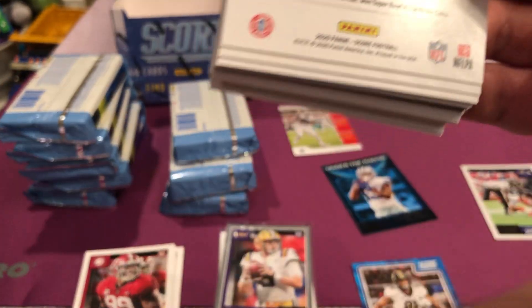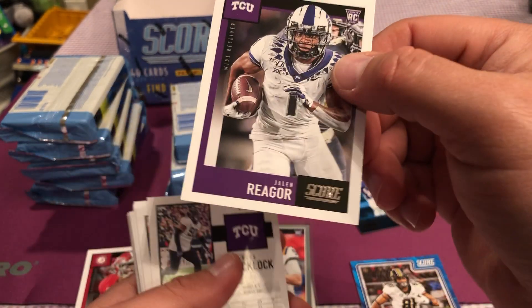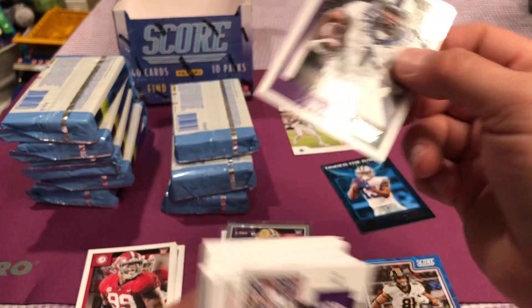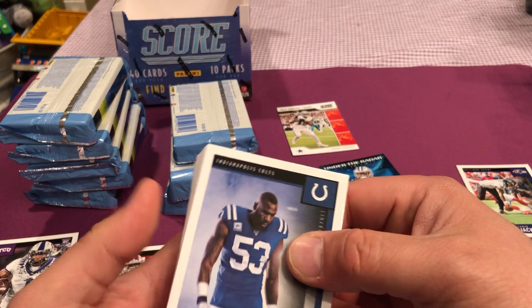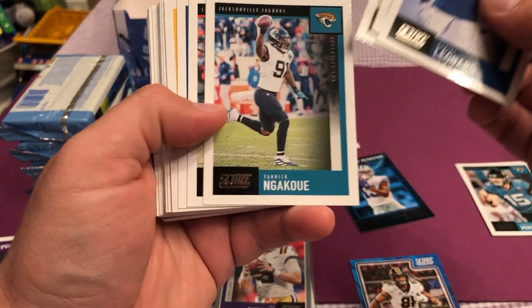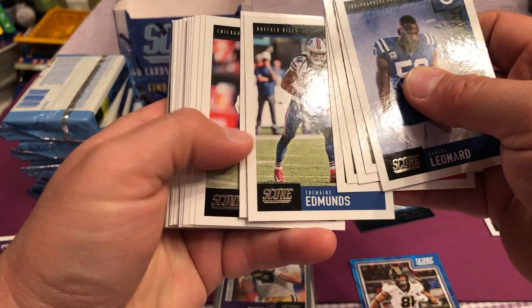I think that's the guy that got drafted by the Patriots. I could be wrong. Was it? He was a tight end, wasn't he? Jalen Rhaegar, I could be wrong. Anyway, back to the cards. Gardner Minshew.